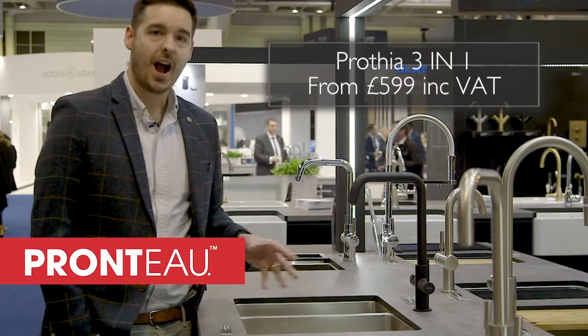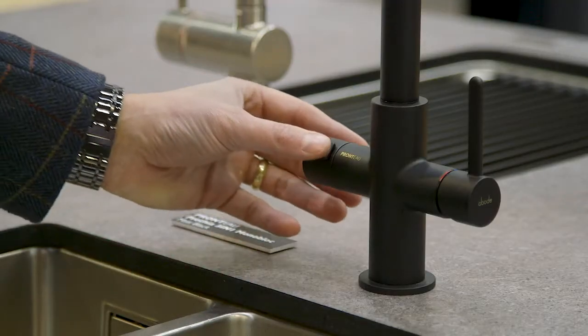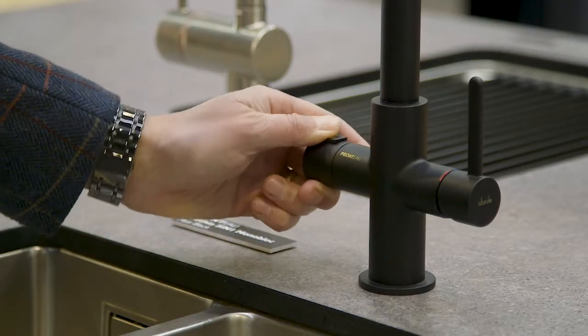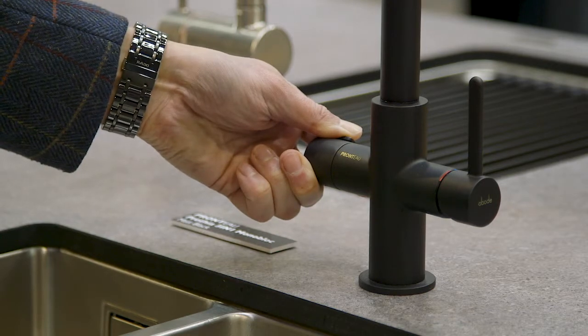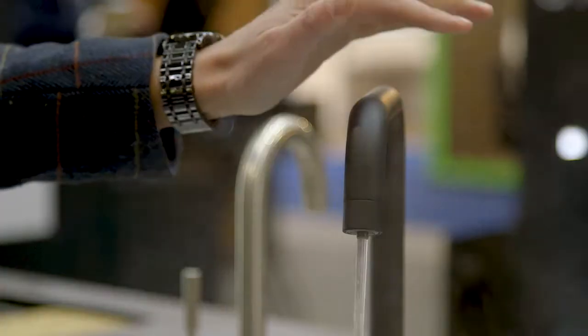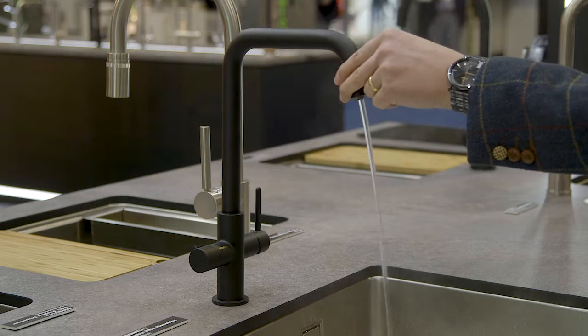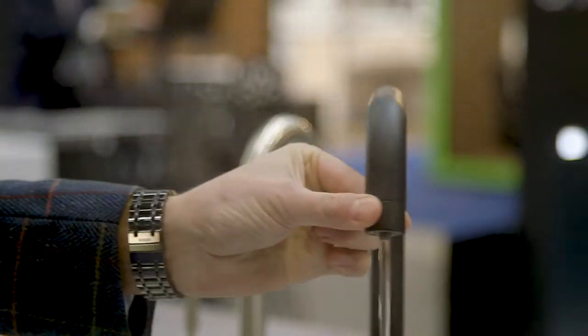Introducing Prathia, our latest and hottest product innovation, featuring an easy-to-use two-stage safety catch handle delivering on-demand steaming hot filtered water, with an insulated internal tube allowing for a cool-touch spout even right up to the aerator.